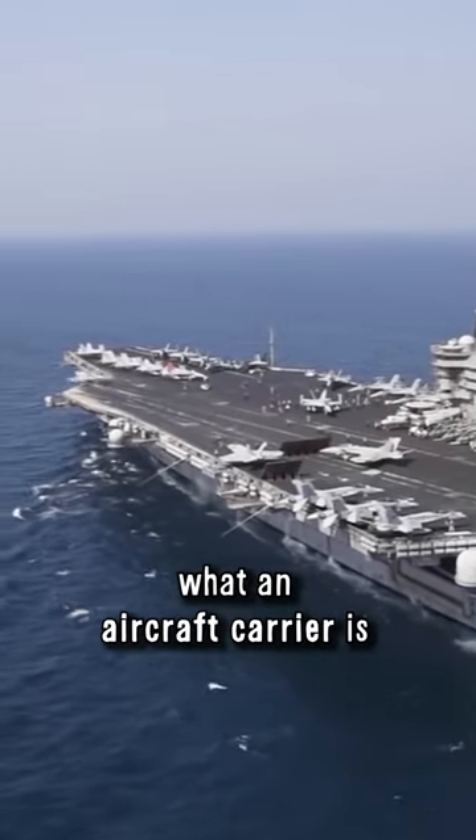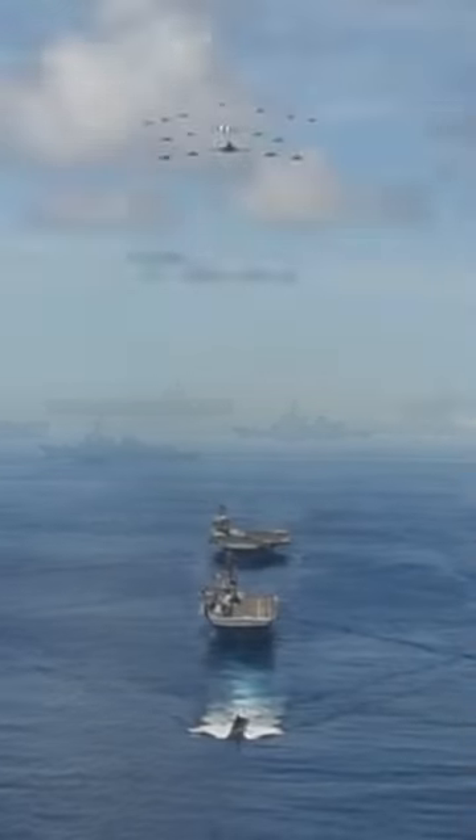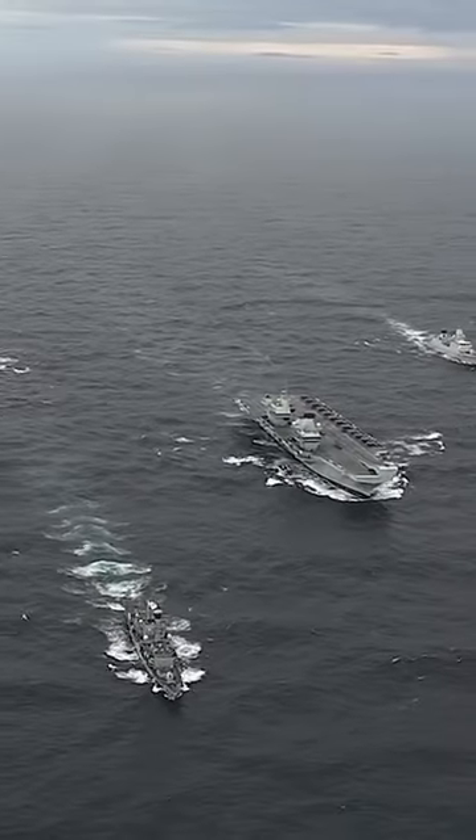Everyone knows what an aircraft carrier is, but there are a total of seven different categories of modern warships. Let's take a look at what they look like and what their tasks are.